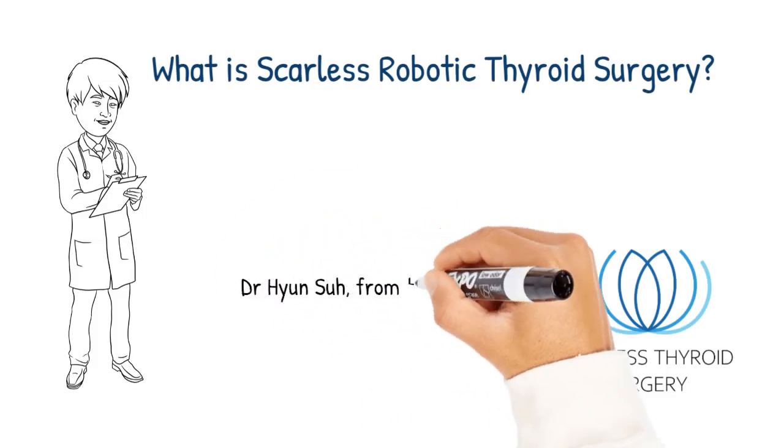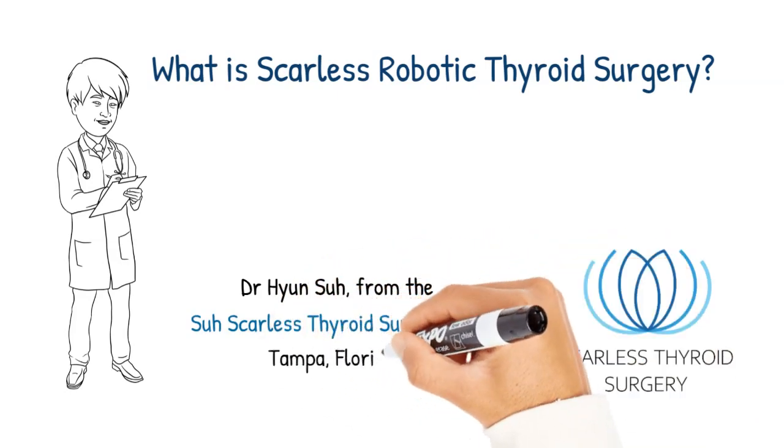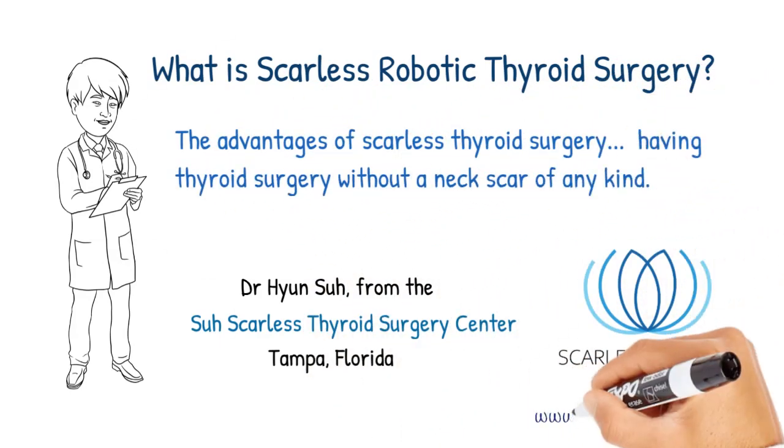Hi, I'm Dr. Ian Su from the Su Scarless Thyroid Surgery Center, Tampa, Florida. Today I'd like to talk about the advantages of scarless thyroid surgery — having thyroid surgery without a neck scar of any kind.